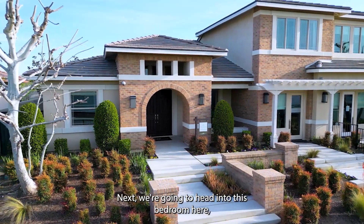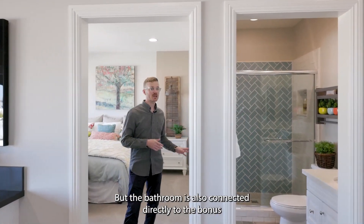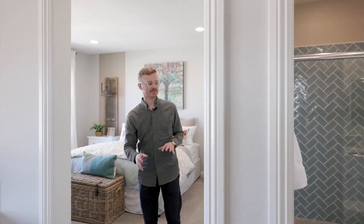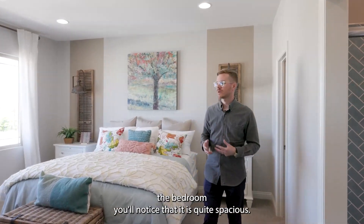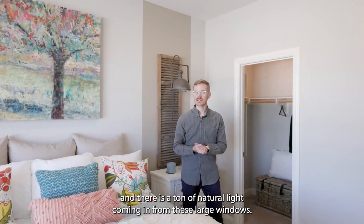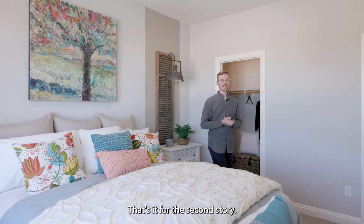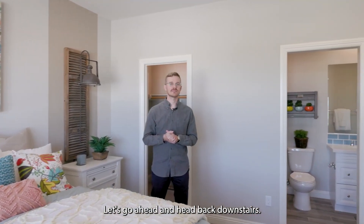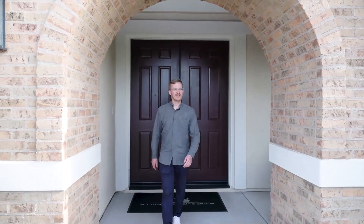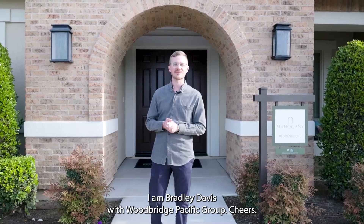Next we head into this bedroom, which is connected to the bathroom — but the bathroom is also connected directly to the bonus room, so it's accessible from both areas. As we walk into the bedroom it is quite spacious with a generous closet and a ton of natural light from these large windows. That's it for the second story. That was the Plan One at Mahogany — thanks for touring with me. I am Bradley Davis with Woodbridge Pacific Group. Cheers!